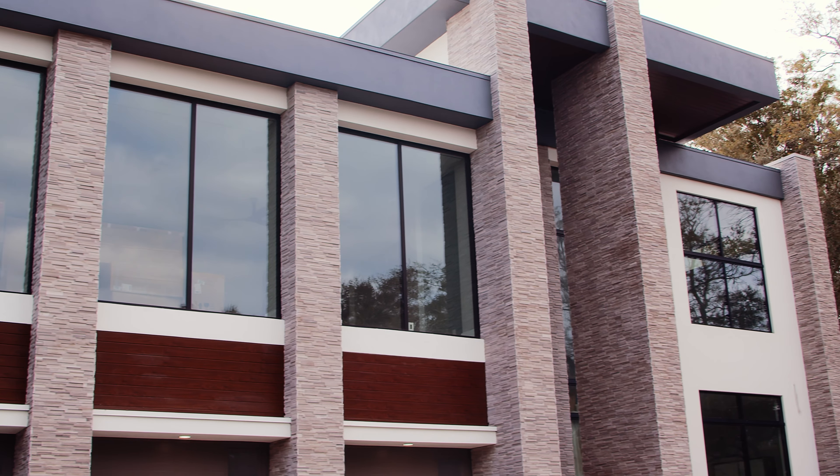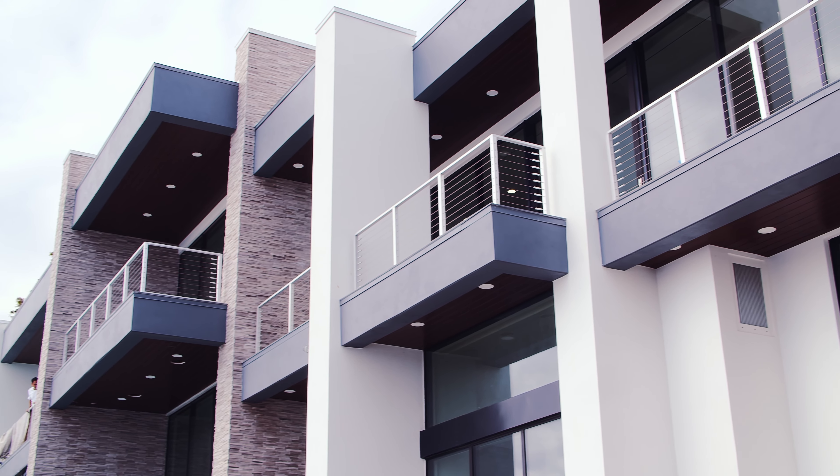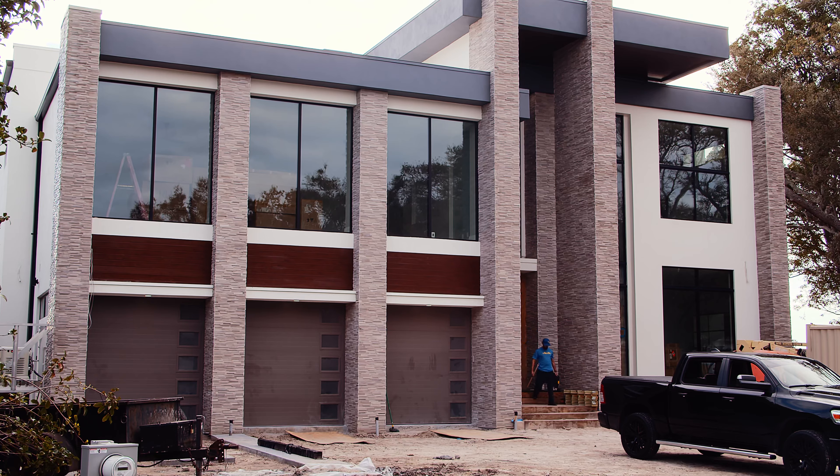Right now we're in South Tampa at an installation being headed up by HD2020, one of our big customers. This installation, as you can see behind me, is right in the middle of construction, but they've already got a lot of things figured out as far as video distribution, infrastructure, and things like that.